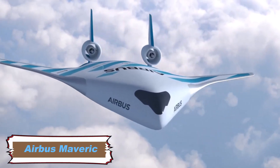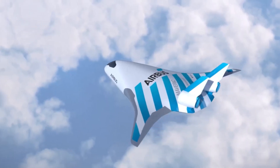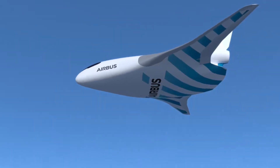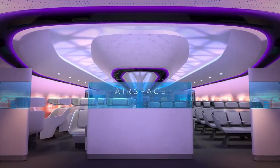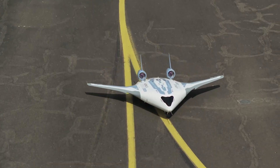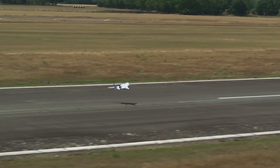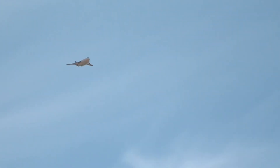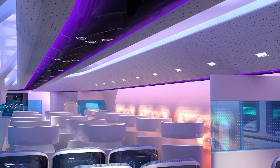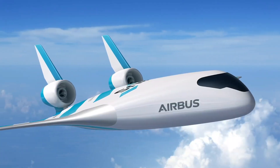The Airbus Maverick — Model Aircraft for Validation and Experimentation of Robust Innovative Controls — is an experimental unmanned aerial vehicle designed to explore the potential of blended wing body aircraft. Initiated in 2017 as part of the Airbus UpNext research program, Maverick aims to improve aircraft efficiency and enhance passenger comfort through its innovative structure, seamlessly integrating the wings and fuselage into a single structure.